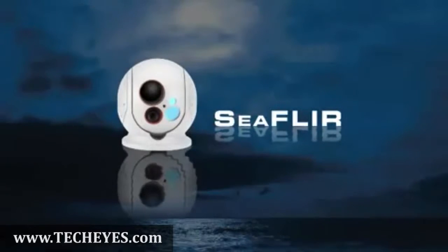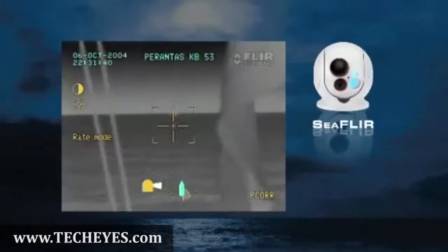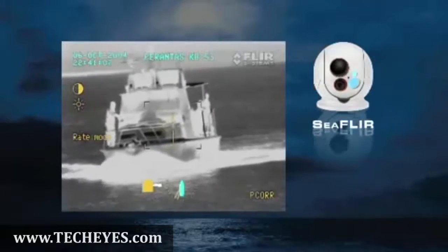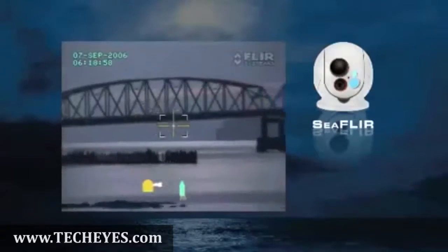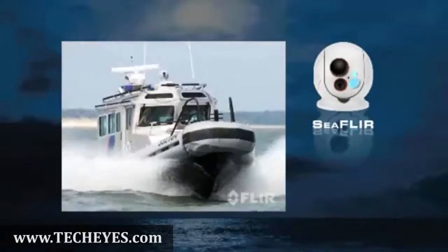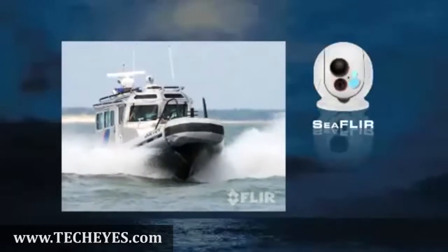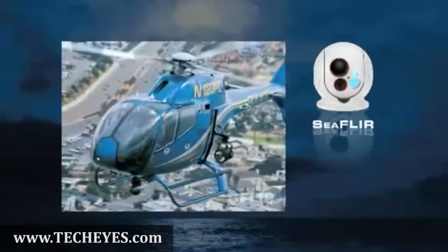The compact 9-inch CFLIR long-range system features a gyro-stabilized 450mm zoom thermal camera and a daylight low-light camera. The most popular class of thermal imagers in the world, FLIR has fielded thousands of its 9-inch systems on maritime and airborne law enforcement platforms.